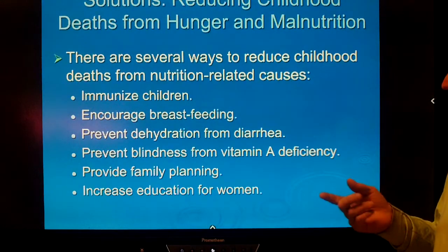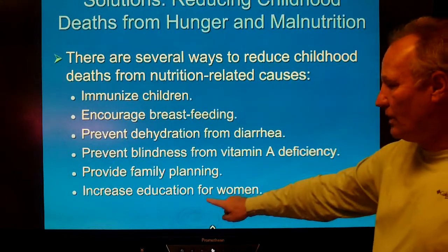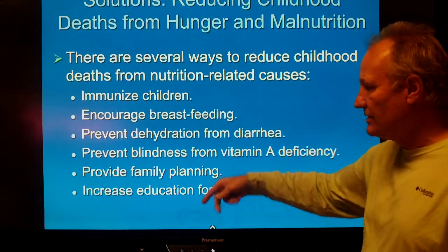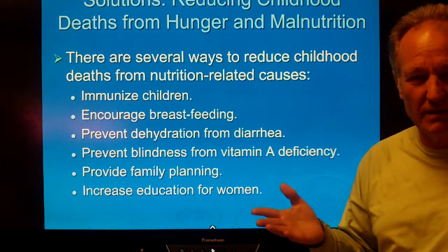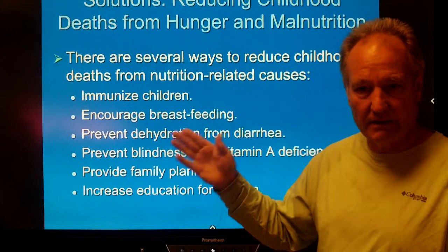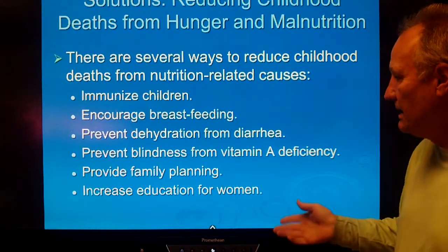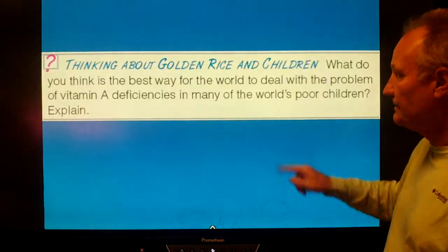How do we reduce childhood deaths from hunger? The number one answer is always increased education for women. If we can educate females, these other things will fall in line — they'll make sure their children get immunized, and it encourages breastfeeding. The advantage of long-term breastfeeding is that it delays the menstrual cycle, which delays the next pregnancy when access to birth control is limited or culturally restricted. Education can also address vitamin A deficiency issues.